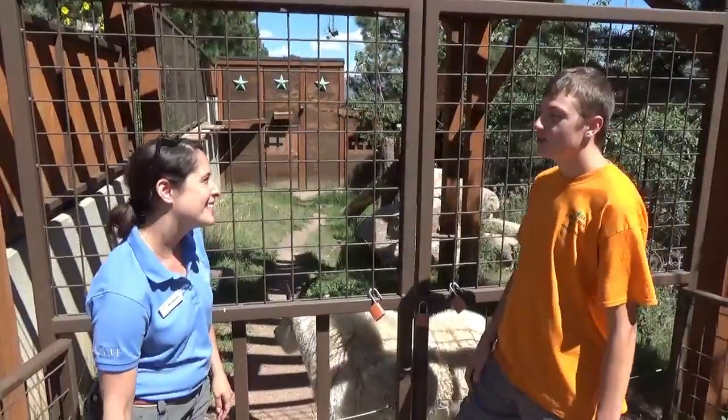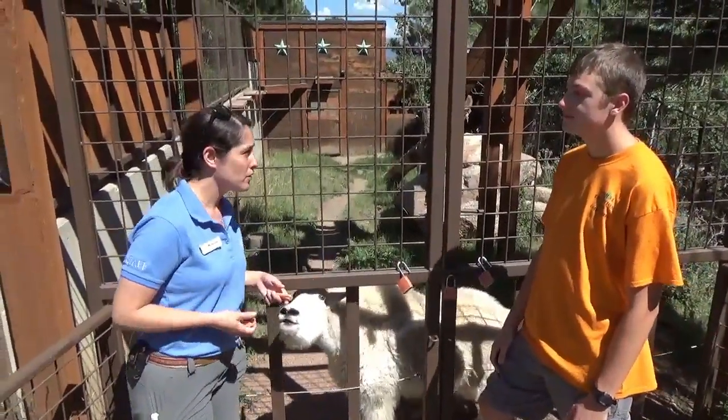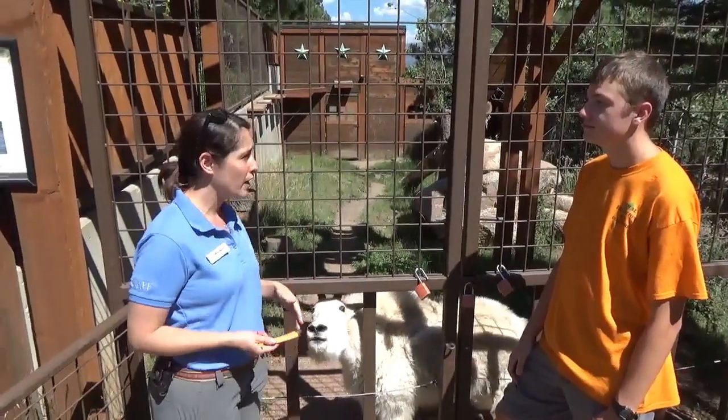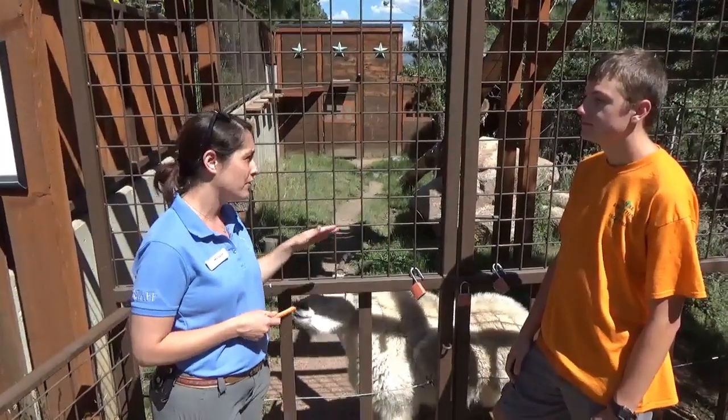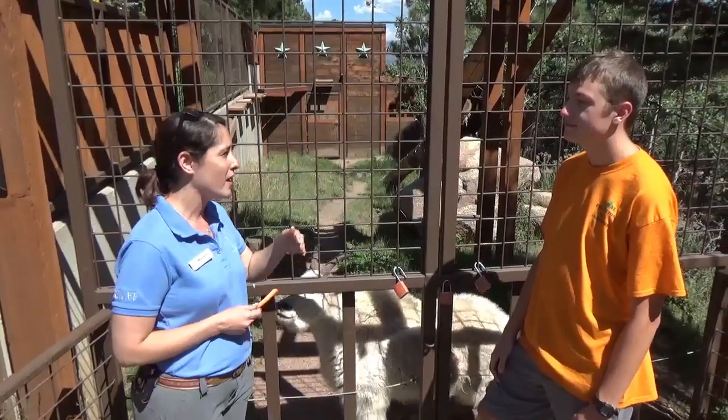So what do these animals eat in the wild? Out in the wild, these guys are going to be what we call browsers. So they're going to be eating a lot of different kinds of leaves and forage that they can find on the mountainside — small shrubs, but mainly leaves off the trees.